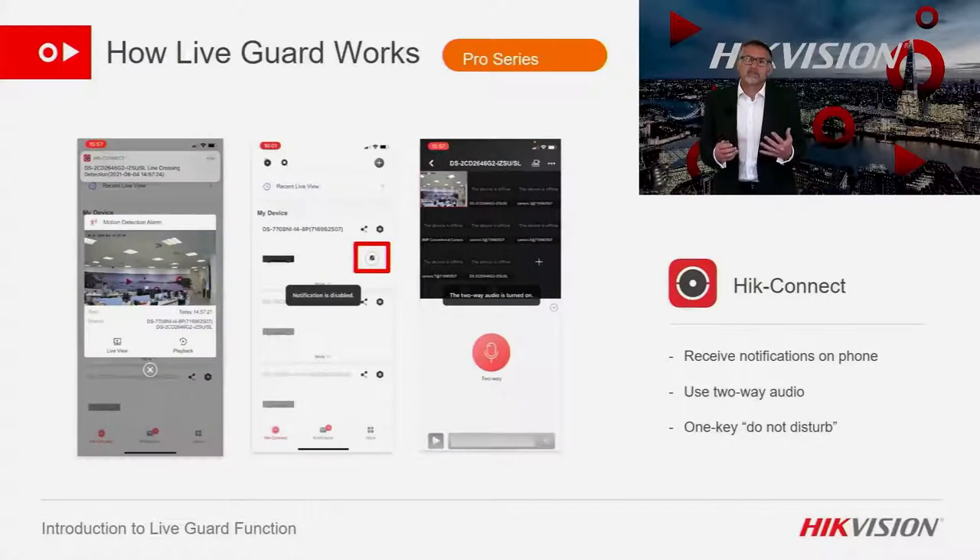Here I want to show the benefits of using LiveGuard in conjunction with IP cameras and HikeConnect. On top of the audible and visual warnings on site, firstly you'll receive live alarms on your phone via HikeConnect. Once the alarm has notified HikeConnect you can have a two-way conversation with the site — to offer assistance, tell someone to go to reception, or ward off unwanted visitors. And finally, a one-key do-not-disturb to silence alarms for the rest of the day.